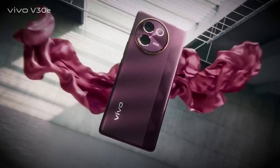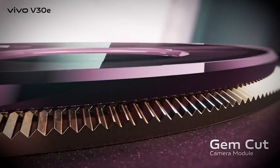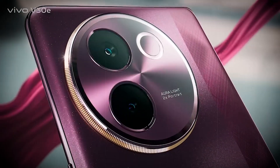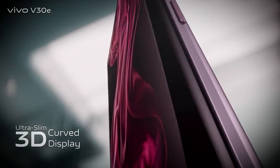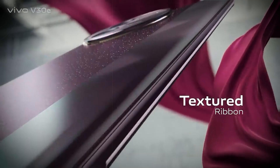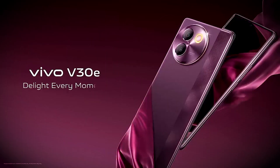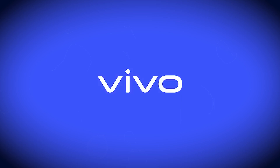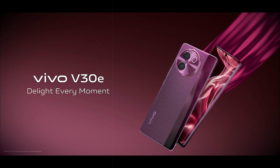Underneath the hood, the Vivo V30e packs a punch with its Android 14 operating system and Snapdragon 6 Gen 1 chipset, equipped with an octa-core CPU and Adreno 710 GPU, delivering smooth performance and seamless multitasking. Whether you're gaming, streaming, or browsing the web, plus with up to 256 gigabytes of internal storage and 8 gigabytes of RAM, you'll have ample space for all your apps, photos, and videos.